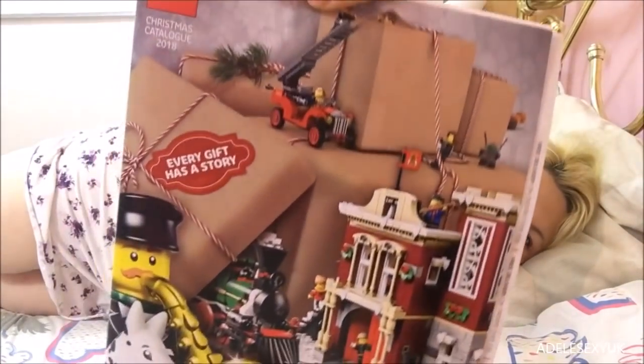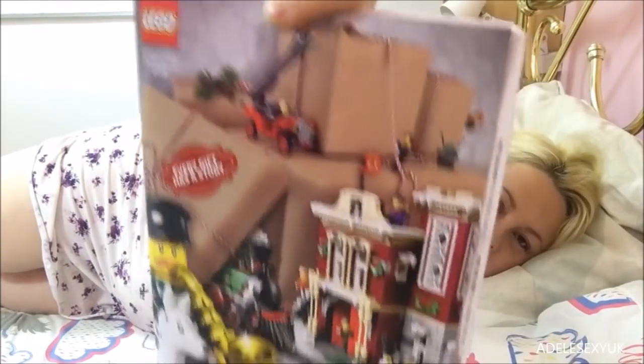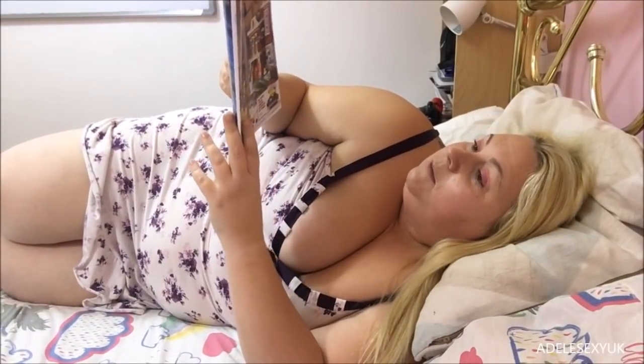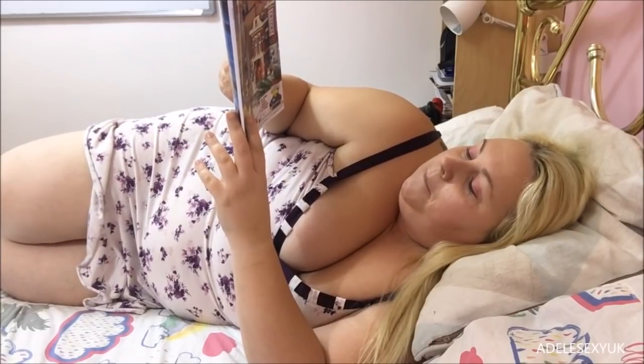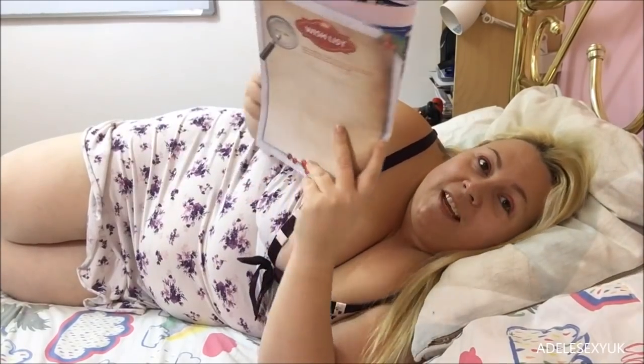Hello! I know there's no Lego in front of me, but there kind of is - look what I've got! I've got the Lego Christmas magazine from the Lego shop. I haven't been buying anything, I promise. What I'm going to do is go through this, because this is the Christmas catalog for 2018 at the Lego shop, and I love Lego.